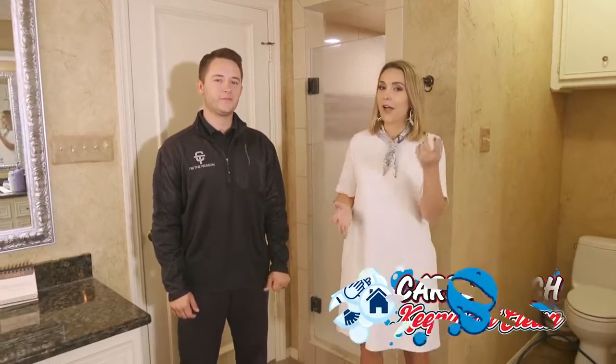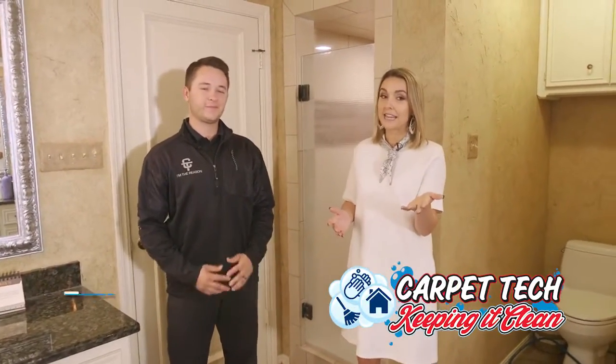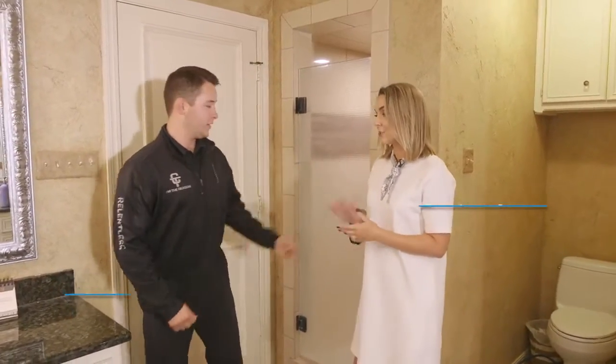We're keeping it clean with Carpet Tech. Now, I bet you didn't realize that Carpet Tech can take care of the tile and grout, especially in our showers. Tanner, tell us about this cleaning challenge today.